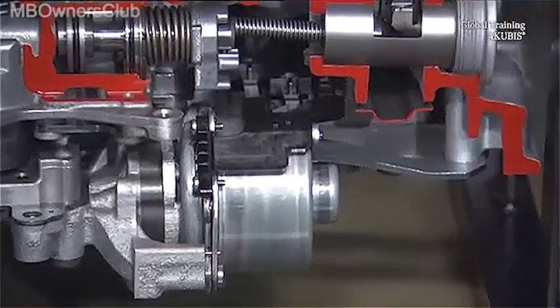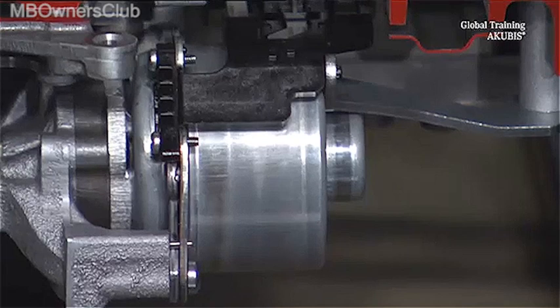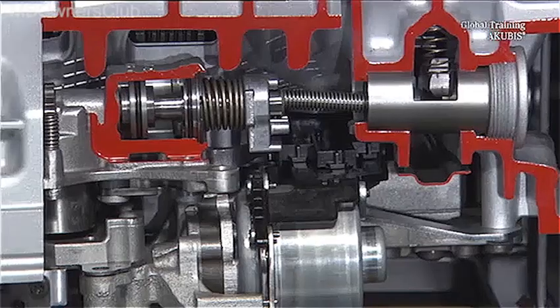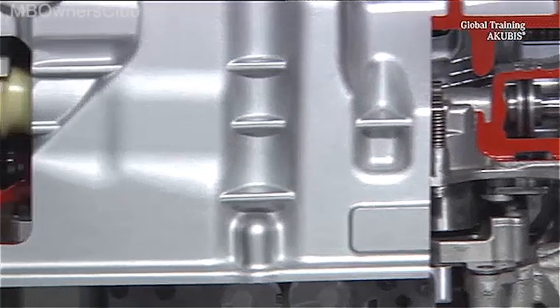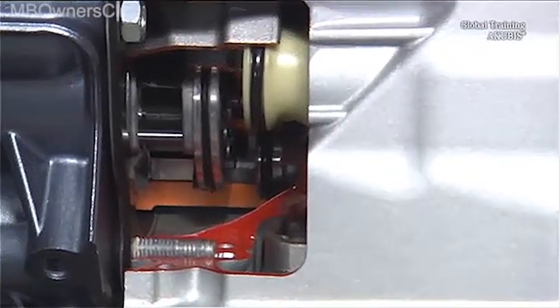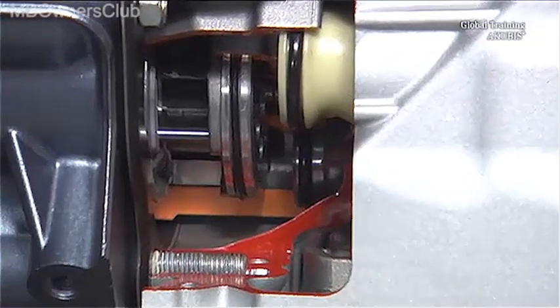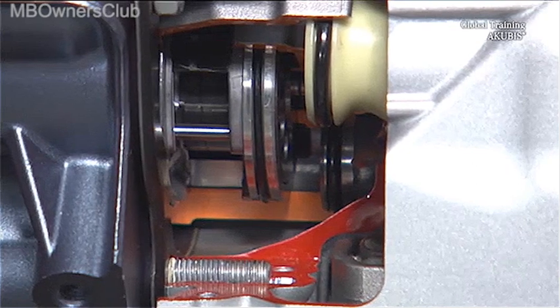The electric auxiliary oil pump is here. This cover protects the fully integrated mechatronic module with its control unit and electro-hydraulic shift plate. Next to it, we see the high-efficiency vane cell pump in an off-axis arrangement.